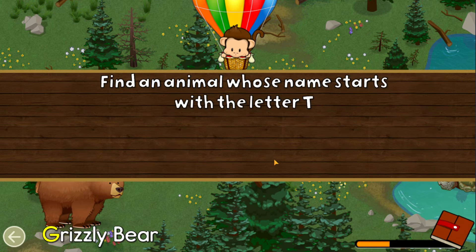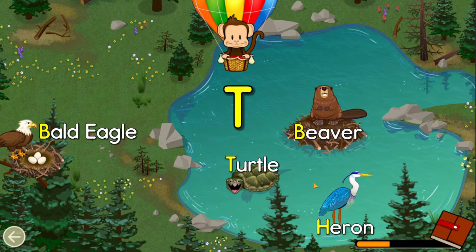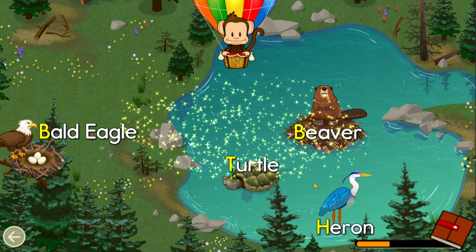Find an animal name that starts with the letter T! Snapping turtle! Great job!